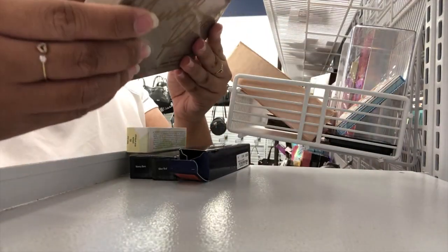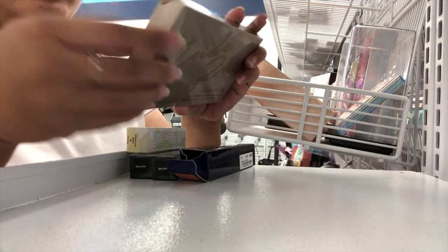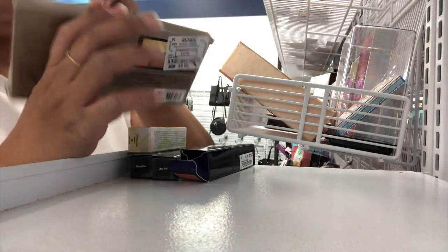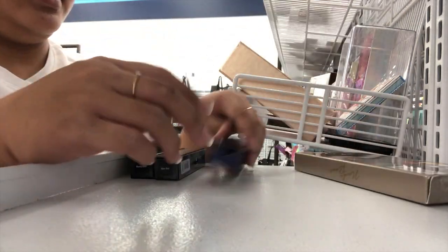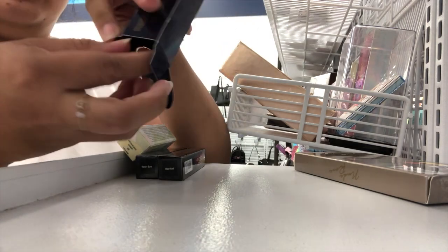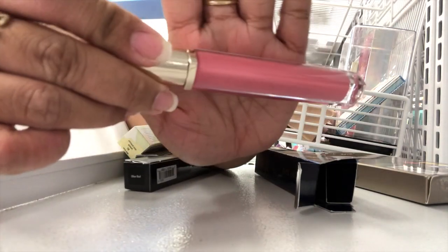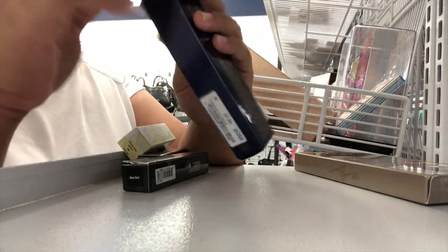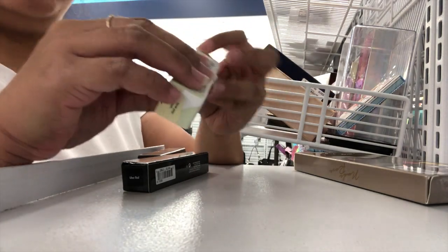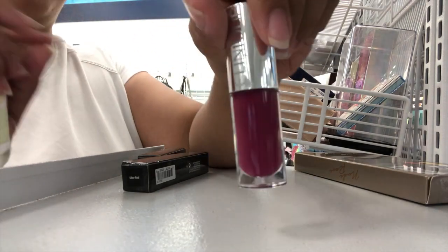So they have this palette right here — I'm just gonna look. It's sealed, so hopefully it's not cracked. It has the Contour Highlight Blush Palette. I should get this for you guys. And then I found this Estee Lauder Liquid Lip — it's a pink color. Really nice. And then this is the Clinique that we found today. It looks like that — it's a berry shade.